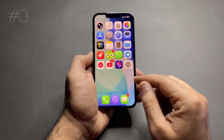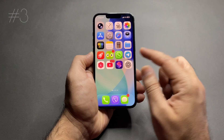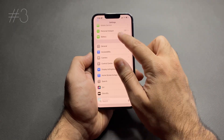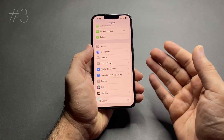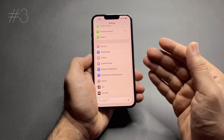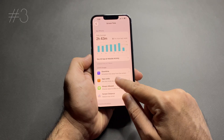Number 3: heavy app usage, especially social media. Apps like Instagram, TikTok, YouTube, and games keep the screen on, use internet, and process video constantly. To fix this, reduce screen time, take breaks, and use Settings > Screen Time to set up limits if needed.